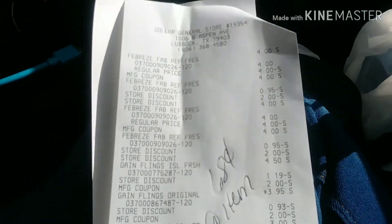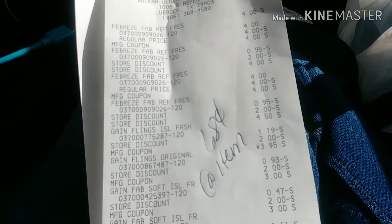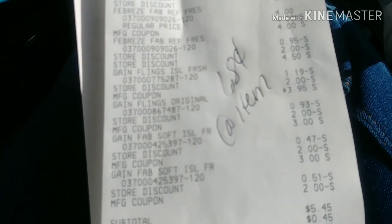There you go, there's the receipt. So I did four bottles of Febreze, two Gain flings, and two Gain fabric softeners. I'm going to show you the coupons that I used for each one of those.